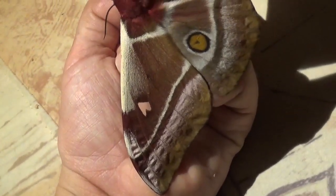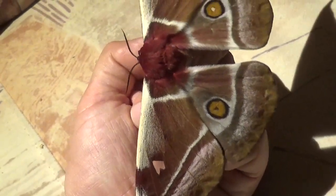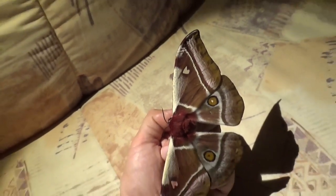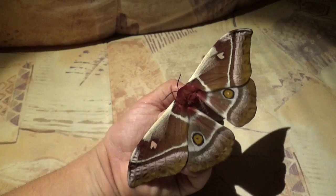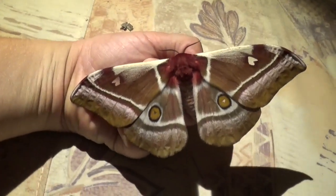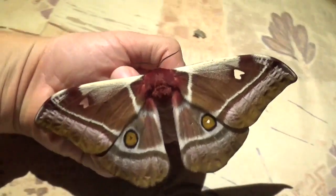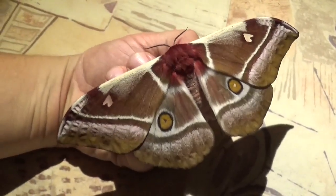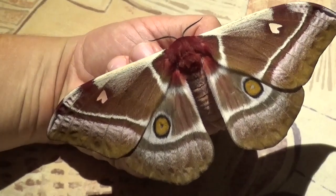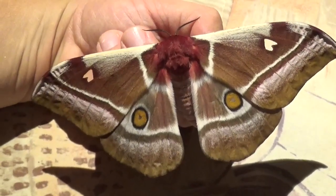Today's moth spotlight is a beautiful species of Saturnidae silk moth from Africa, just hatched in captivity. Here we see a specimen of the Bunea alchino, also known as the cabbage tree emperor moth, which is one of the most common species of Saturnidae in Africa.